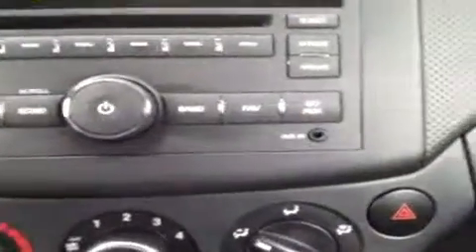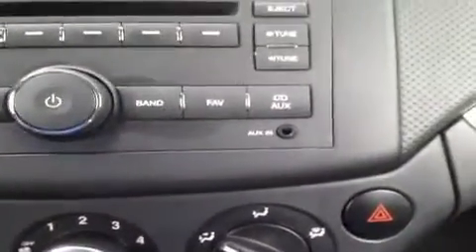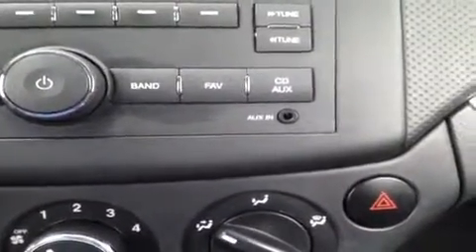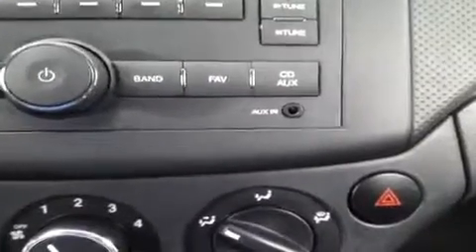Right down here is my favorite part. We have the auxiliary headphone jack for anything with a headphone jack attachment like iPods, iPhones, smartphones, MP3 players — just plug them in and play your music.